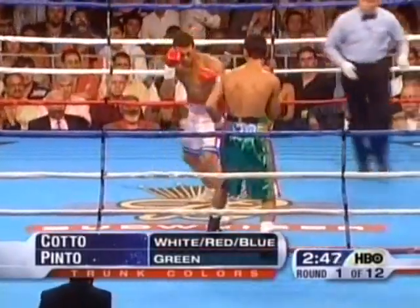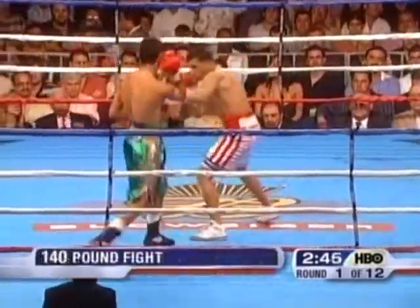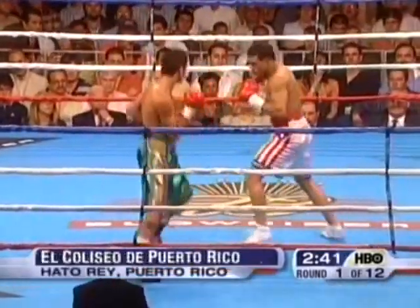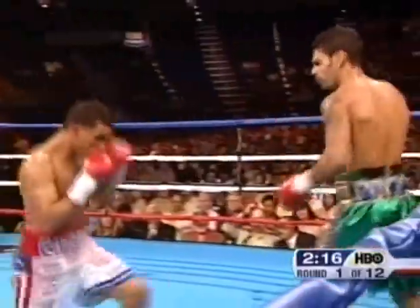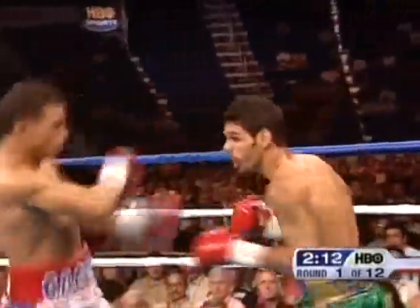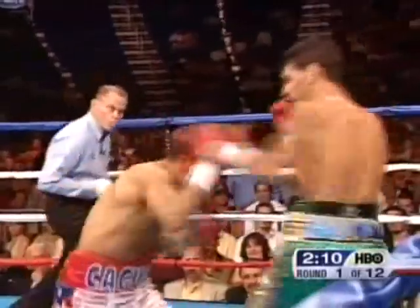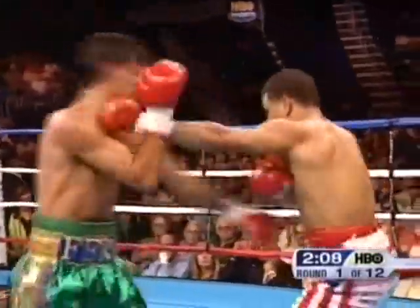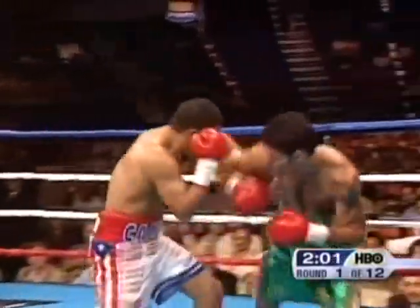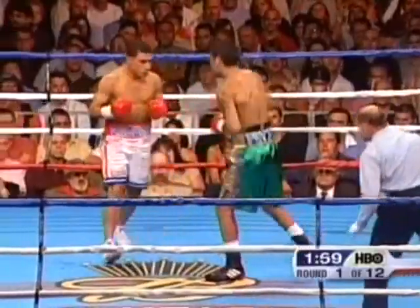A hard left hook to the forehead of Kelson Pinto wobbled him for a moment. Pinto seemed to have been stiff and cold — he hasn't warmed up. Pinto lands a left hook and another left, but Cotto catches him with a left in between. Pinto knows he can punch too, but his punches are a little bit wider.